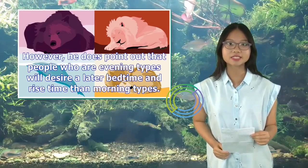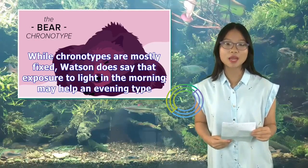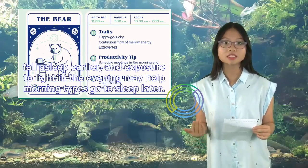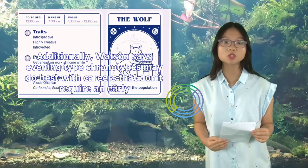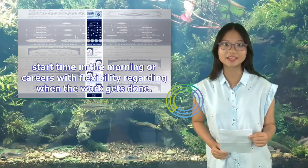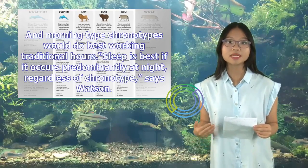However, Watson does point out that people who are evening types will desire a later bedtime and rise time than morning types. While chronotypes are mostly fixed, Watson says that exposure to light in the morning may help an evening type fall asleep earlier, and exposure to light in the evening may help morning types go to sleep later. Watson also says evening type chronotypes may do best with careers that don't require an early start time, while morning types would do best working traditional hours. Sleep is best if it occurs predominantly at night, regardless of chronotype.